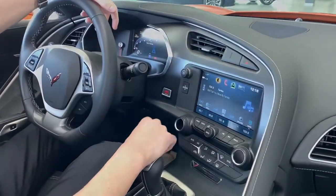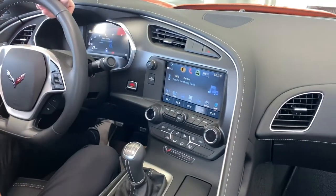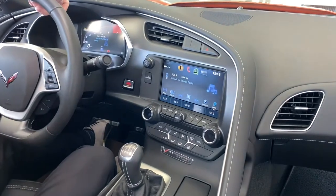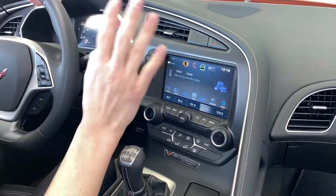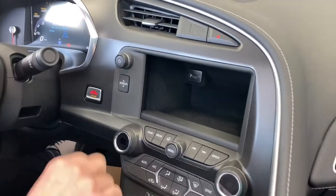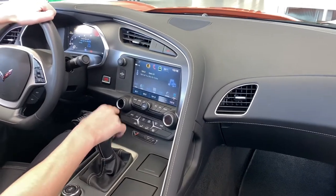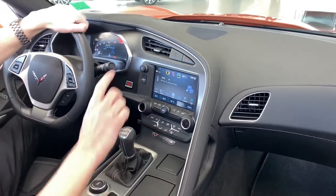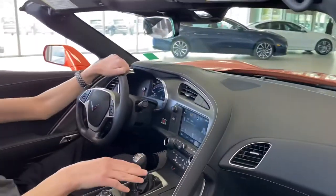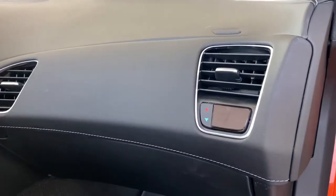You got a nice 7-inch screen with Apple CarPlay, Android Auto, radio, and a Bose sound system which is super nice — you can adjust all that through here. There's a little secret cubby where you can hide all your speeding tickets. It has a USB plug-in, audio controls, and climate controls. Super cool — the passenger actually has a little dial on their side so they can configure climate without reaching over.